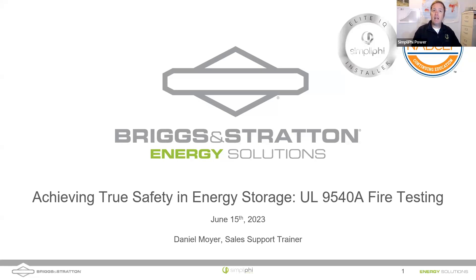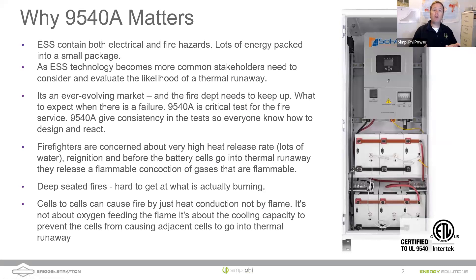What we're talking about today is achieving true safety in energy storage — UL 9540A fire testing — and I think it's a very important topic. These UL testings on battery energy storage systems are becoming more prevalent. Why does it matter? These energy storage systems contain electrical and fire hazards packed into very compact packages. Battery technology has come a long way — we're now able to fit 3.8 kilowatt-hour batteries, and over 20 kilowatt-hours in a single cabinet.